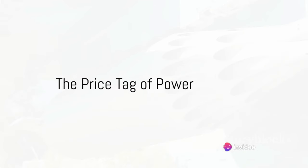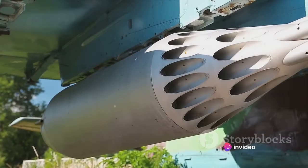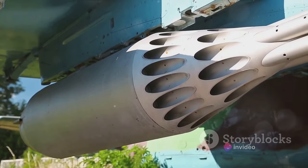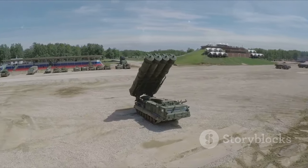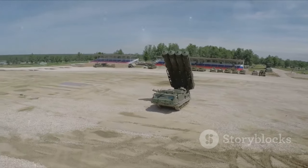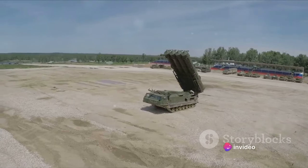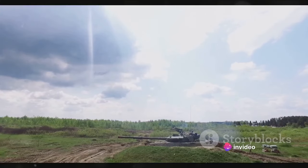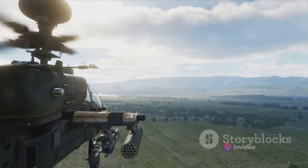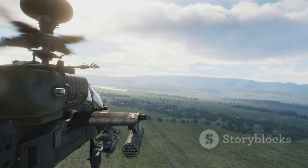Imagine spending a hundred grand on a single missile. That's the hefty price tag of the AGM-114 Hellfire missile. It's jaw-dropping, isn't it? To think that such a small piece of weaponry, weighing in at just about a hundred pounds, can carry such a significant financial burden. But when you delve into the world of high-tech weaponry and military might, it's a price that many are willing to pay.